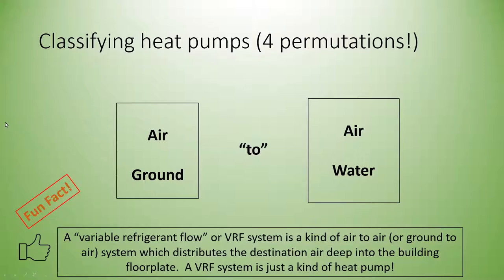A VRF — variable refrigerant flow — system is another type of air-to-air or ground-to-water heat pump. What's different about a VRF system is that you can distribute different amounts of heating to each unit, and sometimes even do simultaneous cooling. When cooling a server room or cafeteria, you can distribute that recovered heat to an office space that needs heating at the same time — this is heat recovery.